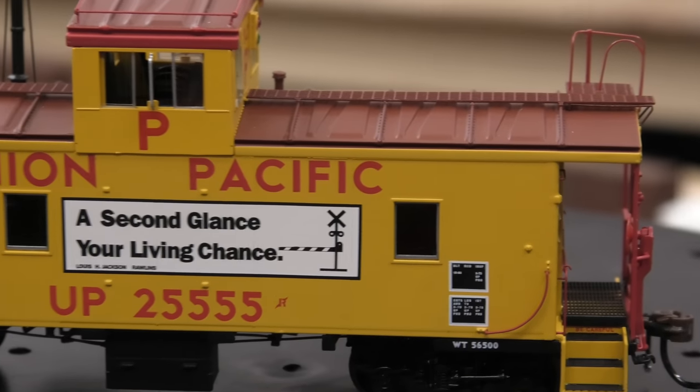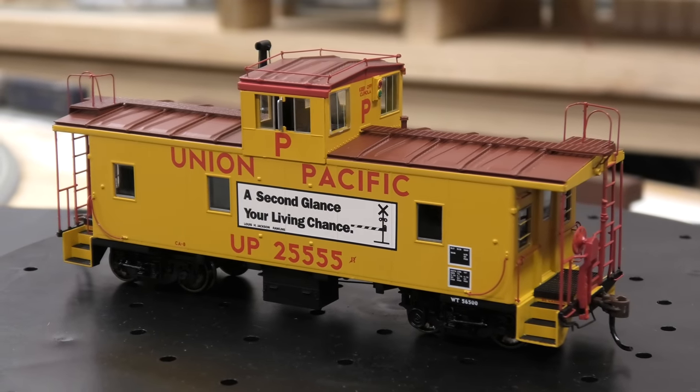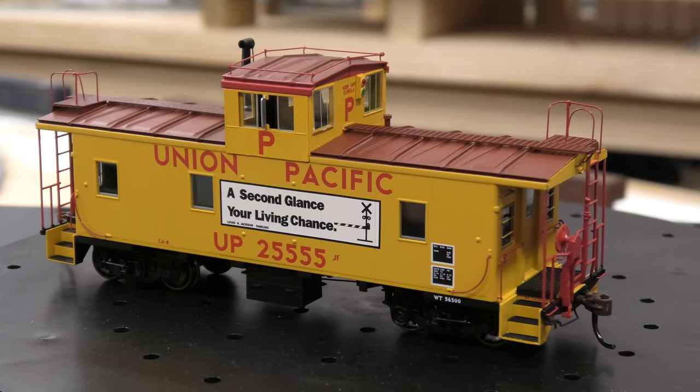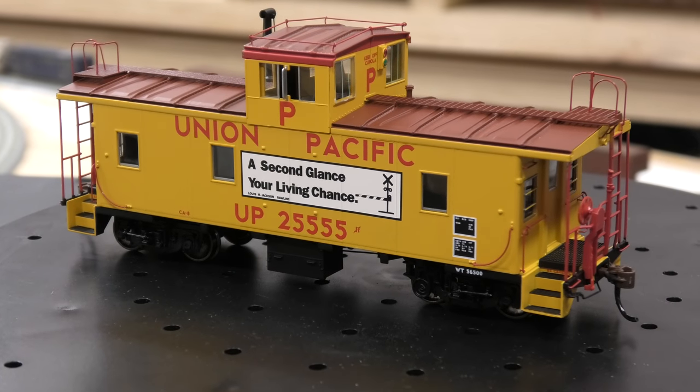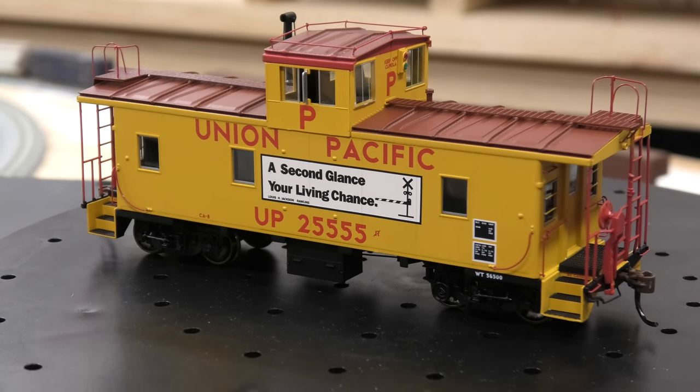Overall it's pretty well detailed. This caboose includes sound and lights, but you have to do advanced consisting in order for the caboose to make the sounds. All you have to do is consist it with a locomotive and it should start making sounds, which include the clickety-clack sounds from the tracks, lighting effects, coupling and uncoupling sounds, and a generator — quite a few sound features that come with this car.